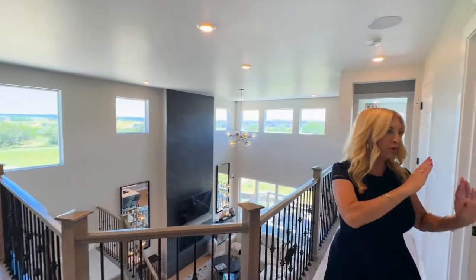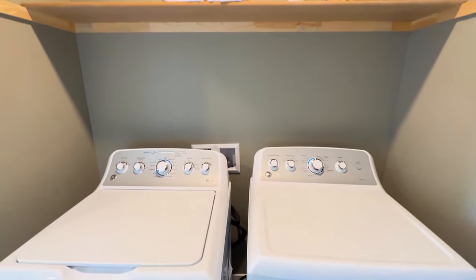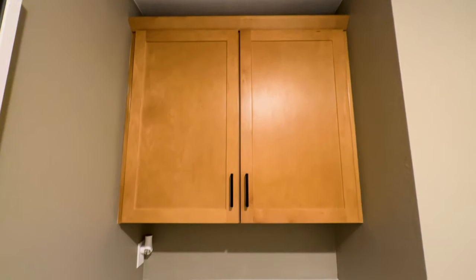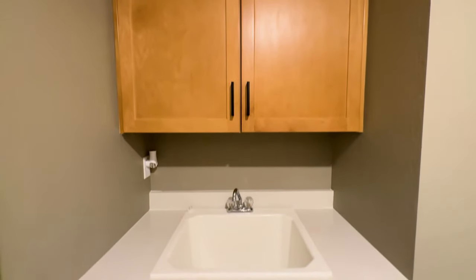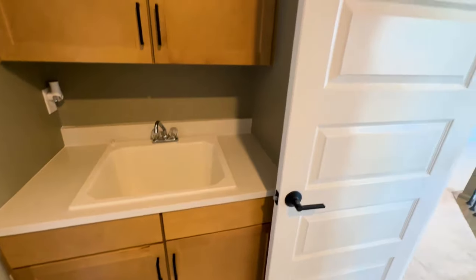And here we have the laundry room — no lugging clothes up and down the stairs. Laundry room right here, and we have a utility sink with some great cabinetry and counter space. Really convenient.